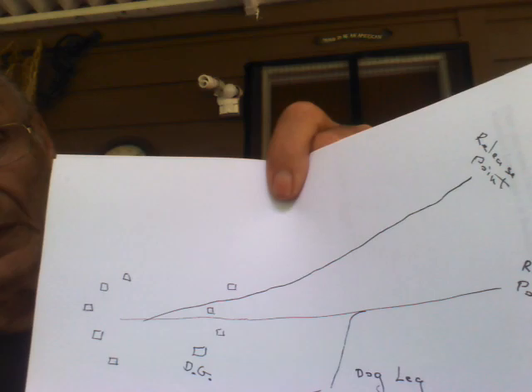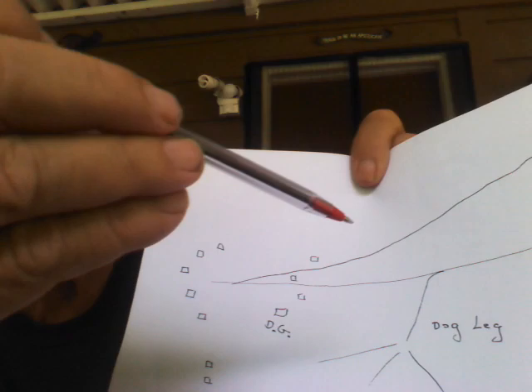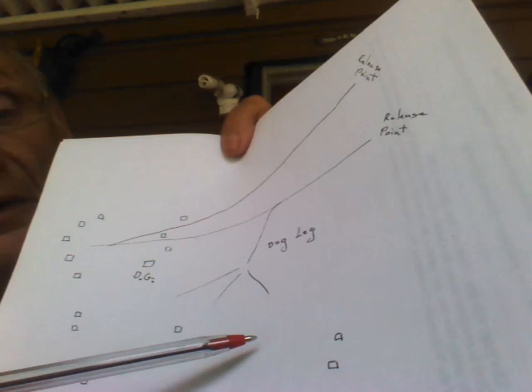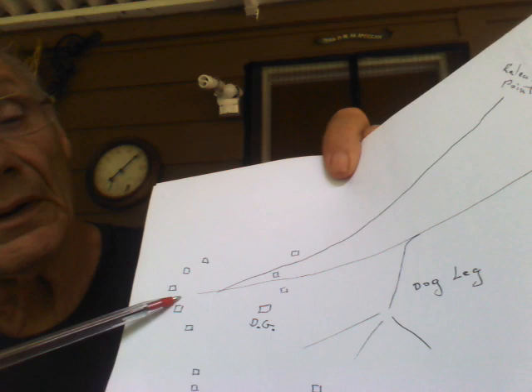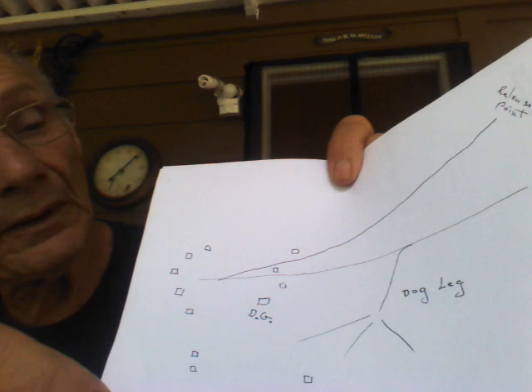This is the dog leg. This would be the release points over here, and this would be the way the majority of the birds wanted to fly. If you flew to the north, the birds would come out here and then have to break. The flyers in this area had a hard time; these guys here had it a little better because it was more direct, and down in here they had it real good. At release the birds would start to go this way, and at some point they had to break out and go home independently.